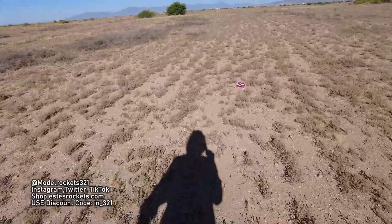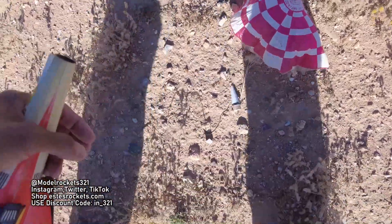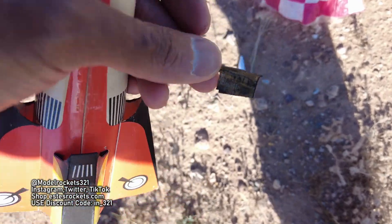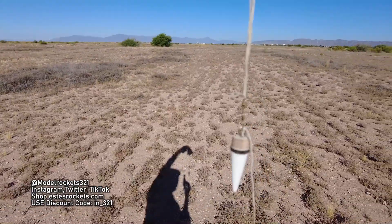Heading over — hopefully this is still the cone. Pretty sure the cone was coming out fast. There we go — yep. So the cone and shock cord are all here. Actually the shock cord lasted, but it was just the shock cord mount that came loose. So all good. It's Model Rocks 321 — hope you enjoyed these two flights for today.